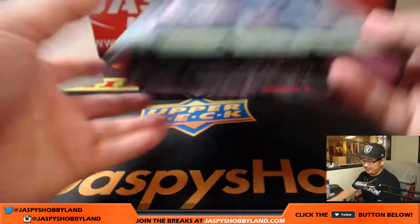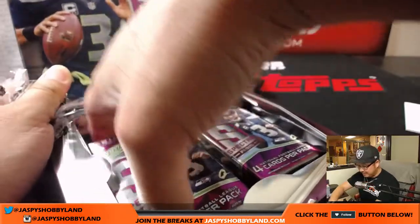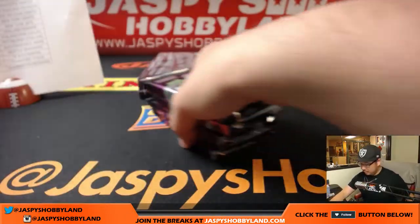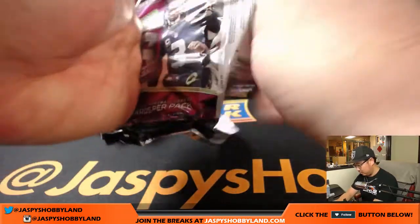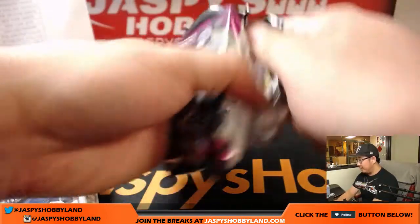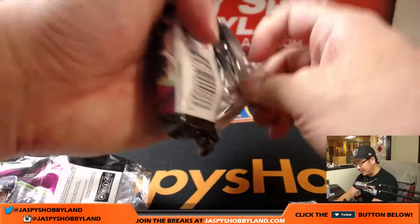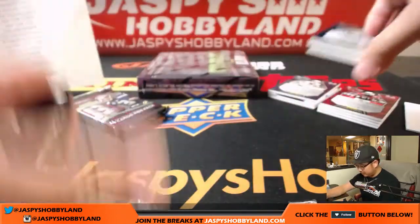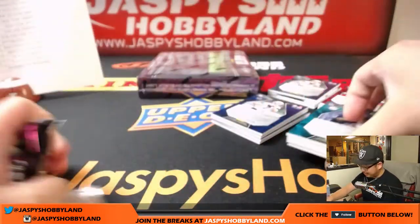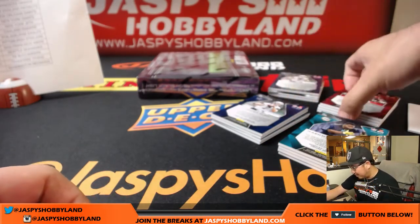All right, halfway through the second half of this case. This is pick your team number six. Pick your team number seven is in the store if you want. We have a little under three hours left in the broadcast, so there's definitely plenty of time to squeeze in at least a couple more breaks. This just came out today — that's why everyone's all about this Spectra life.